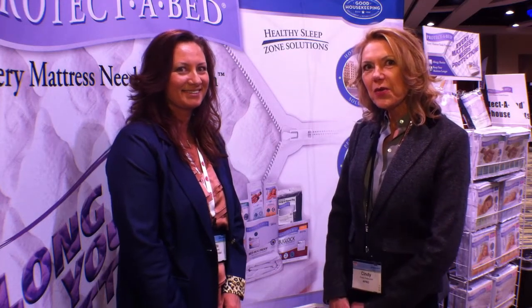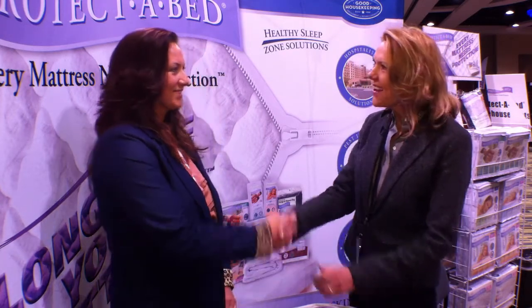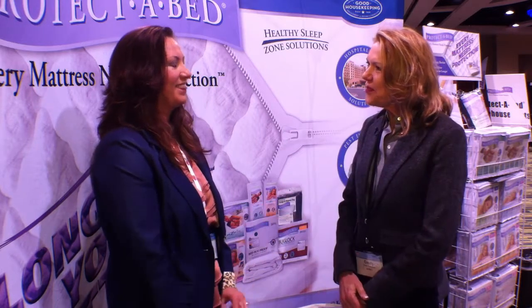Hi, Cindy with APRO. I'm here this morning with Rita Haney with Protect-a-Bed. Hi, Rita. Hi, Cindy. Great to see you. Thank you. Likewise.